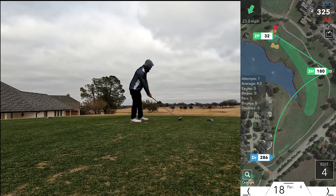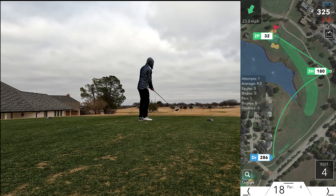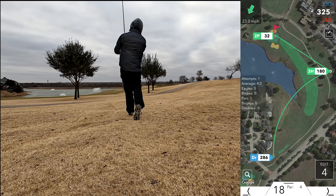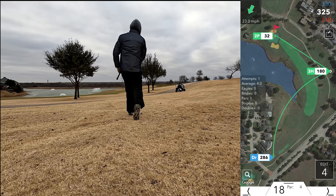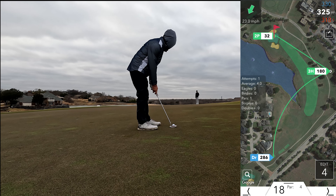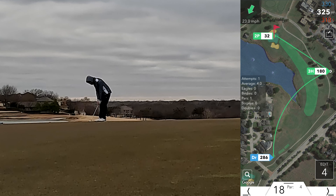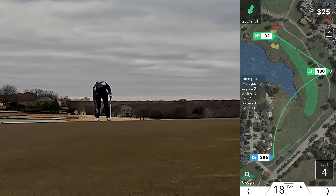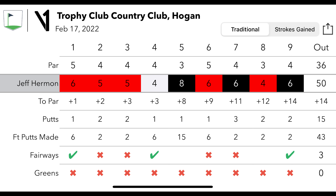The best hole of the day — with the wind blowing, it showed 23.3 mph, and hit it 286 into the wind. Had a 3 hybrid to the green — I don't even know where that shot came from, it was one of the best. Probably about a 32-foot putt and a nice little cleanup tap in. On the front I shot 50 with an 8 on a par 3, two doubles, rest were bogeys. Putting was decent — 15 putts.